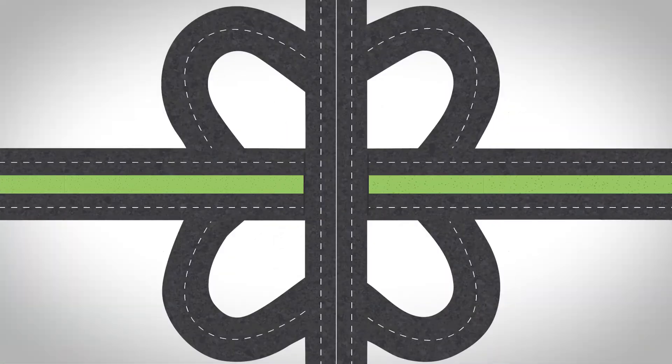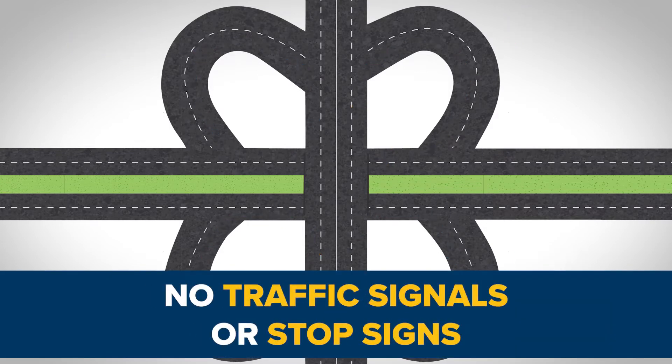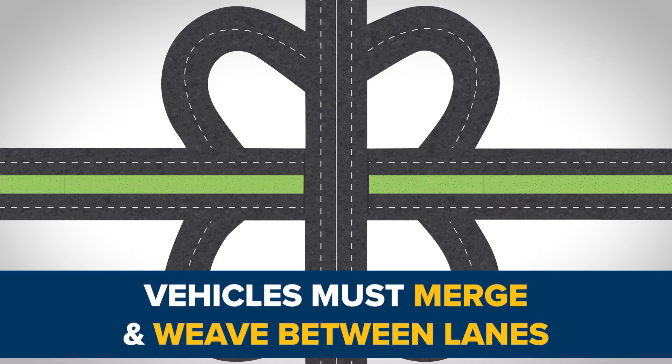A Cloverleaf interchange includes a series of loops and ramps that resemble the shape of a cloverleaf. There are no traffic signals or stop signs at a Cloverleaf interchange. Vehicles must merge and weave between lanes when entering and exiting a Cloverleaf.